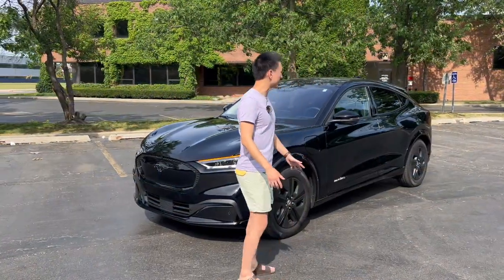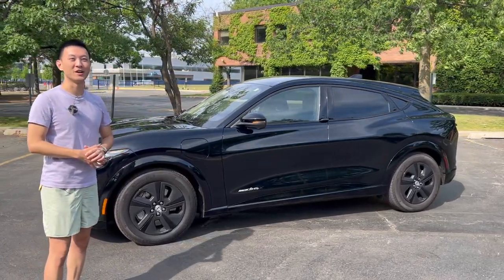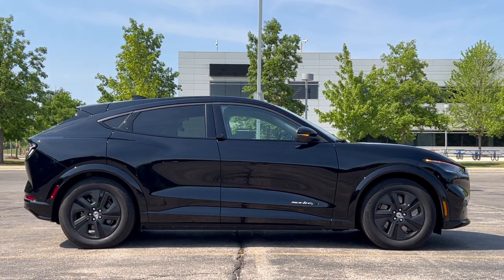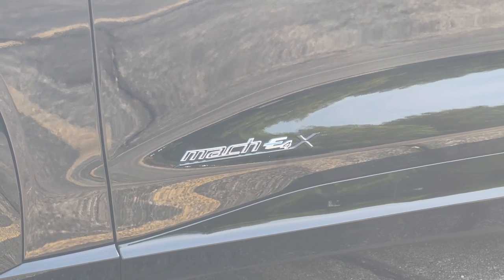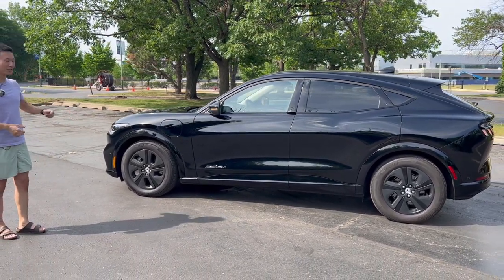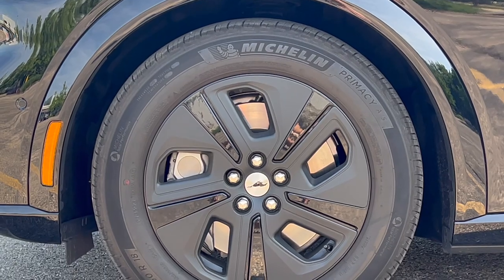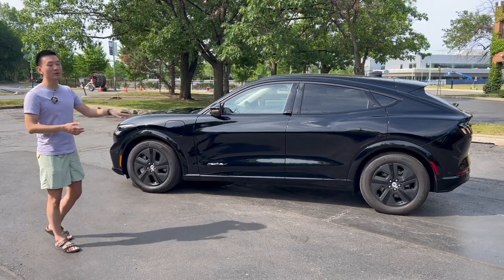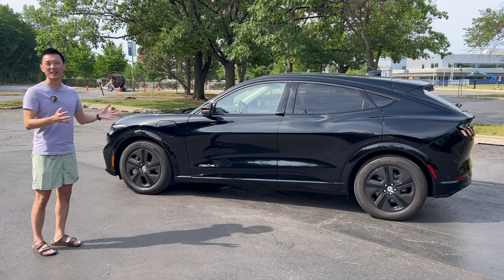Moving on to the side profile, you can see some pretty nice aggressive body lines. This car looks very attractive from the side, and that sloped roofline in the back really complements the shape of the car. You still have a decent amount of headroom in the back, which is pretty impressive. You've got the Mach-E X badge on the side indicating all-wheel drive. The wheels are 18-inch fully blacked-out with an aero cover over them — it reminds me of the aero wheels from Tesla. They're actually aluminum wheels on the inside with an interesting metallic aluminum colored brake caliper.